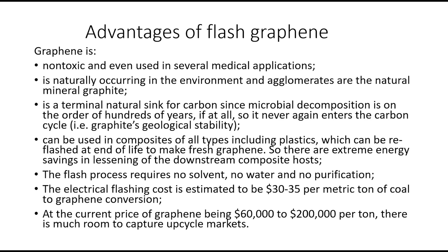The flash process requires no solvent, no water, and no purification, because all the non-carbon elements sublime out — carbon doesn't sublime until about 3,800 Kelvin. The electrical flashing cost is estimated at $30 to $35 per metric ton, and it's actually getting better as we scale it up. The current price of graphene is $60,000 to $200,000 per ton — so there is an enormous demand for this material.